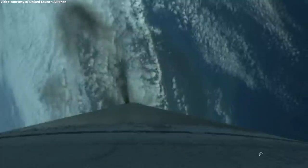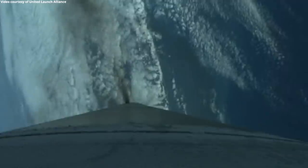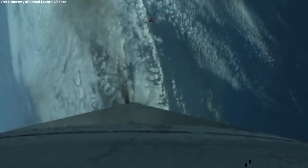Approximately two minutes remaining in the Atlas booster phase of flight. The reaction control system is now pressurizing. Atlas is now throttling to maintain the 2.5 G acceleration limit. Now 180 seconds into flight, the vehicle is 44 miles in altitude, 40 miles downrange, traveling at 4,500 miles per hour.